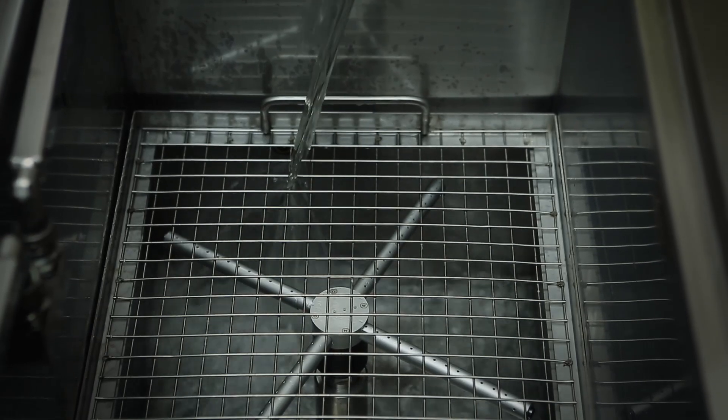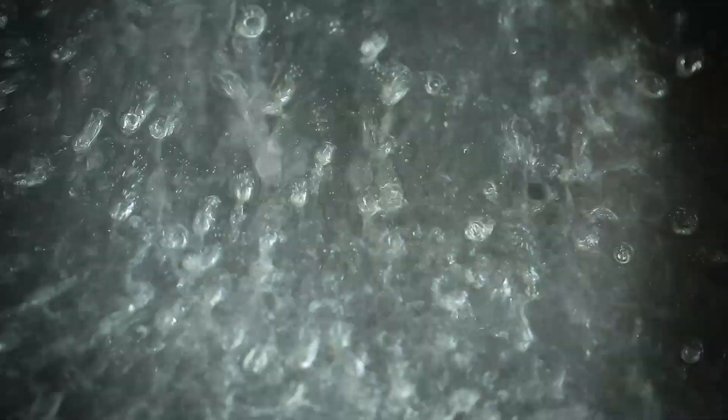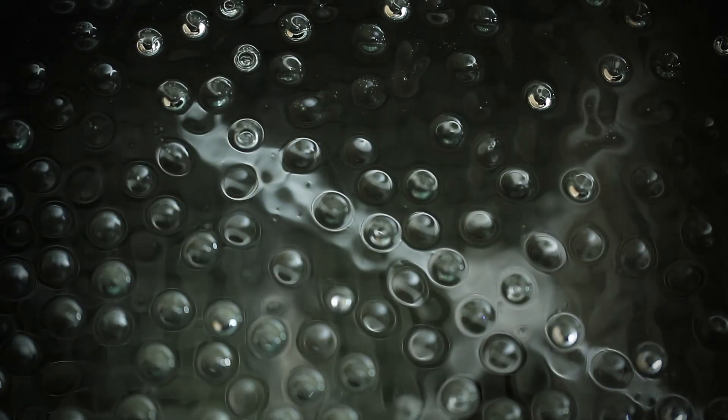doesn't smell, isn't classified as hazardous and can be used for an unlimited time. The agent's cleaning power is fully activated by the NANOVIS process. An efficient spray system helps to distribute the active agent under vacuum onto the soiled parts.